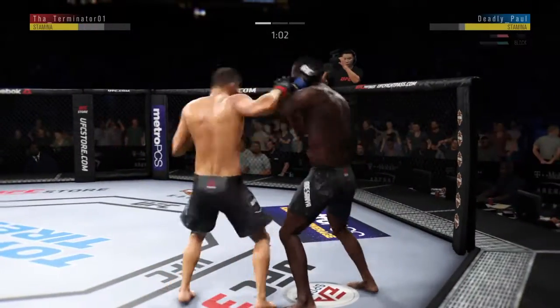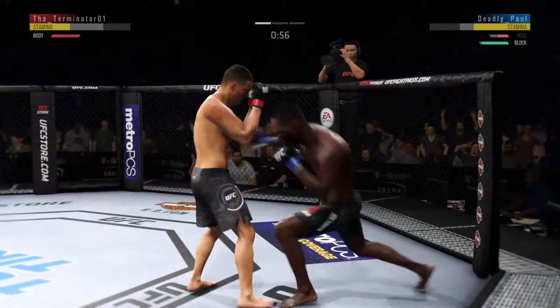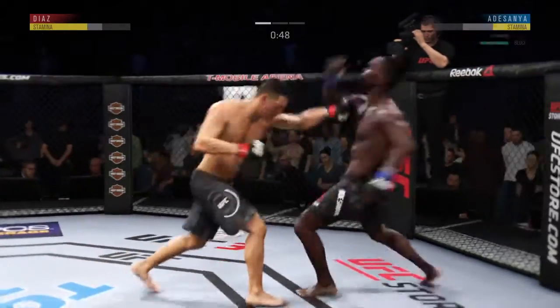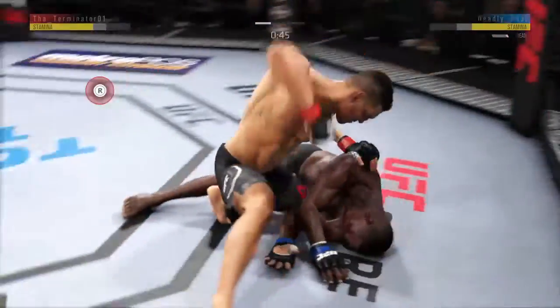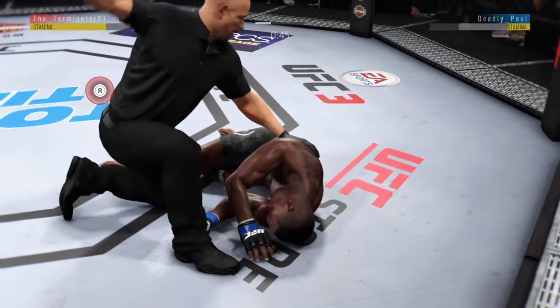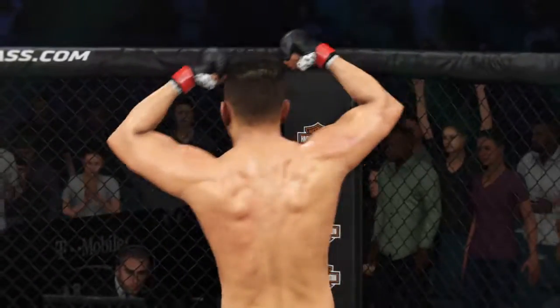He missed with that jab attempt there. He's always working off of that jab. Nice jab there by Adesanya. They are winging at each other. That is it. That's it.